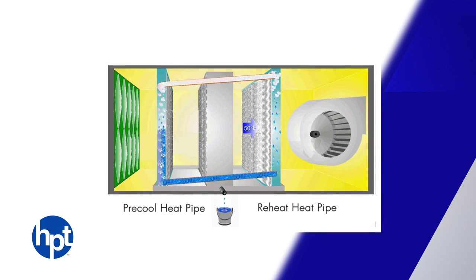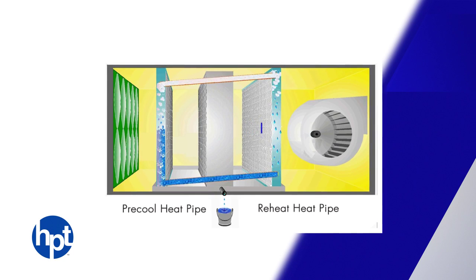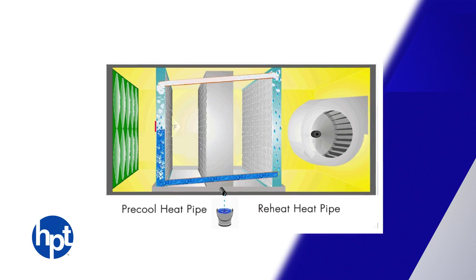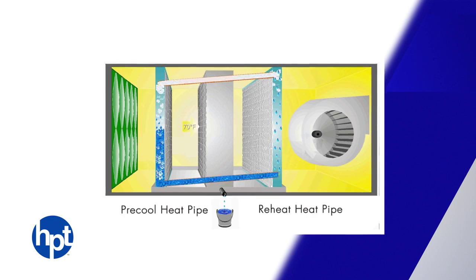This reduces the load on the cooling coil, allowing more latent cooling to be done to achieve a more depressed dew point. In addition to nearly eliminating the need for reheat, this system also has no moving parts and requires almost no maintenance.